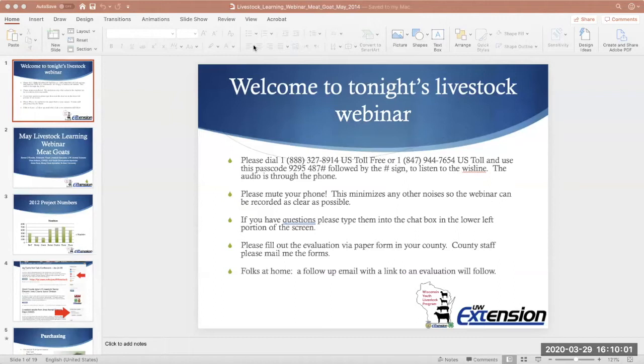This is the last of our webinar series this year for new exhibitors and new families as it relates to animal or food animal projects. In February and January we started off with beef, then transitioned to sheep and swine, and now we're on to the meat goat project here in May.